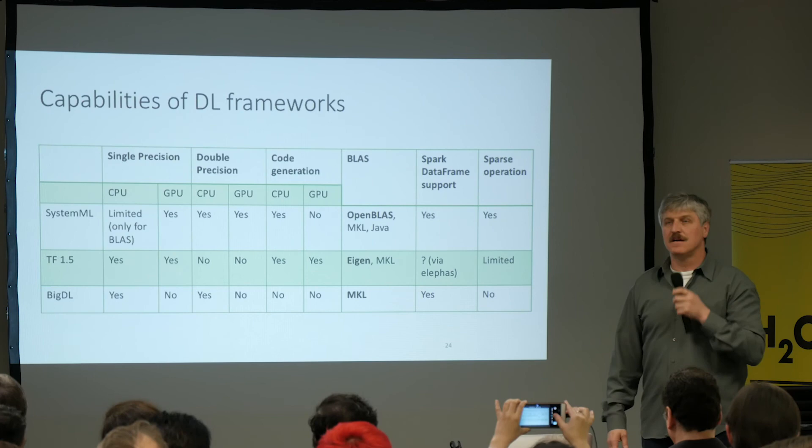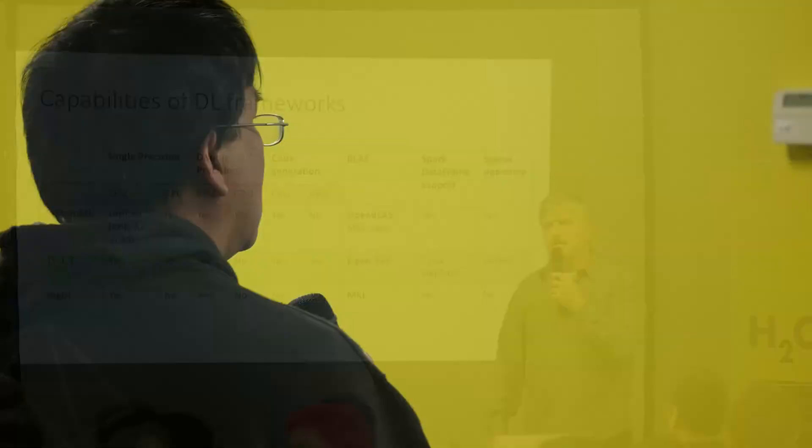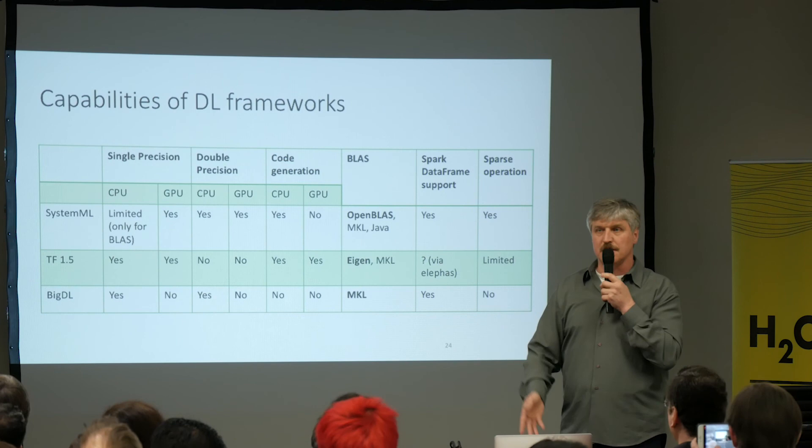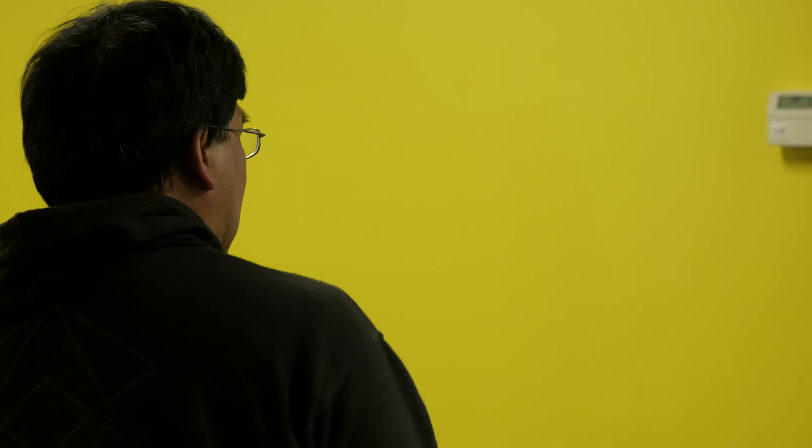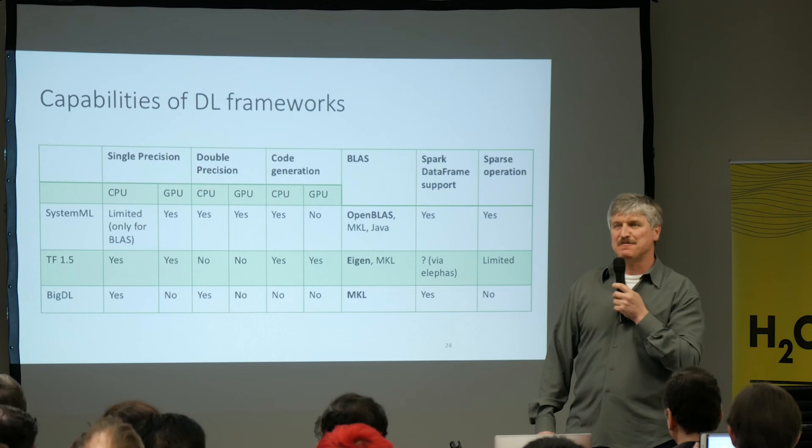Question from the audience: are you comparing with NVLink against the same framework on a standard machine, or against a TPU? We did not do any TPU experiments — we ran everything on Nimbix. We tried to get TPU access but were not successful yet; there are only around 4,000 units around.